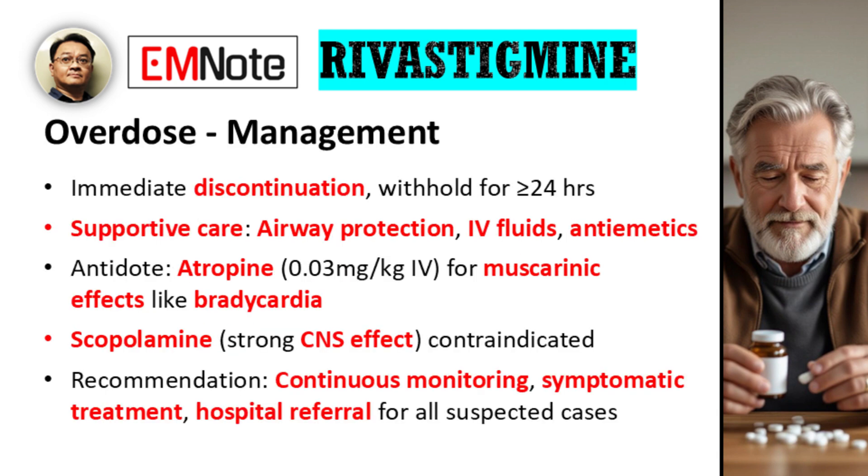Management requires immediate discontinuation of rivastigmine and withholding further doses for at least 24 hours. Supportive care should be initiated, including airway protection, intravenous fluids for dehydration, and antiemetics for gastrointestinal symptoms. Atropine, initial dose 0.03 mg per kg IV, is indicated for significant muscarinic effects such as bradycardia; dosing may be repeated based on clinical need. Scopolamine is contraindicated due to its strong CNS effects. Continuous monitoring and symptomatic treatment are recommended, and referral to hospital is advised for all suspected cases.